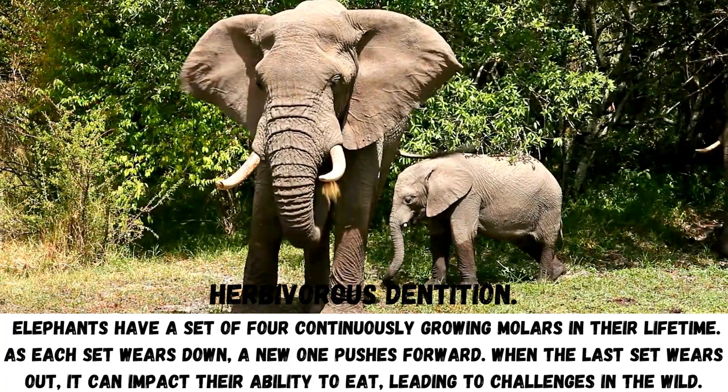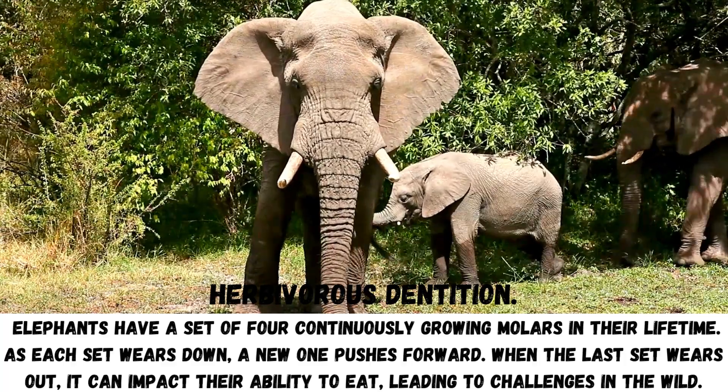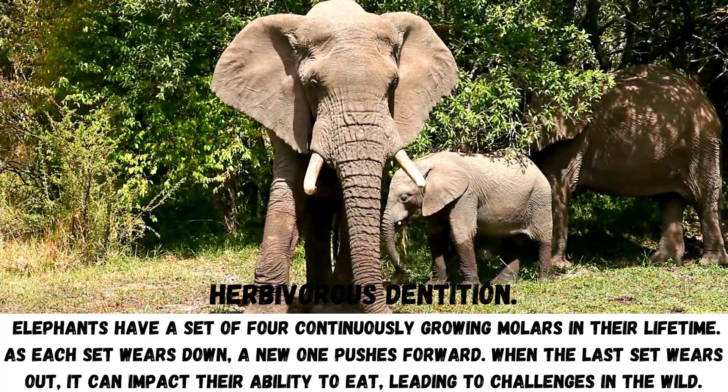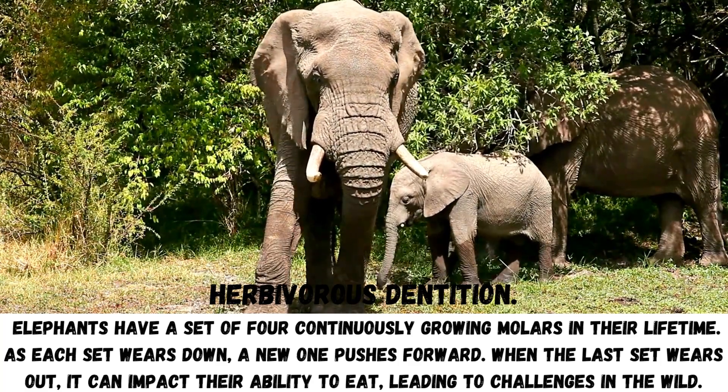Herbivorous dentition: Elephants have a set of four continuously growing molars in their lifetime. As each set wears down, a new one pushes forward. When the last set wears out, it can impact their ability to eat, leading to challenges in the wild.